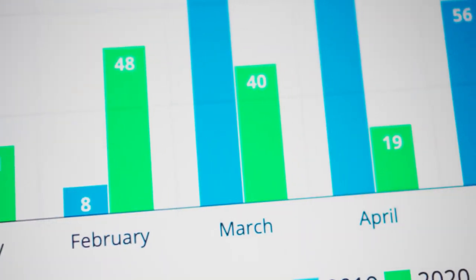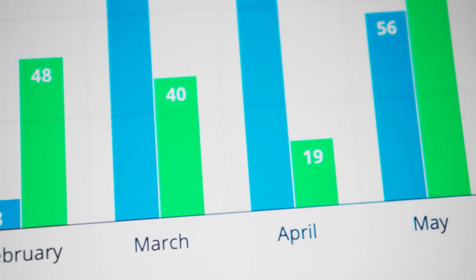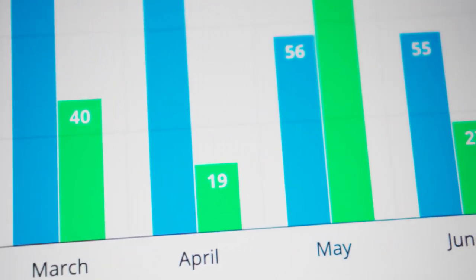A lot of people in our organization look at our surveys. I look at them, as well as our exec team, and the directors and managers of every unit and department. They get to look at both the organization as a whole, as well as their individual unit or department.